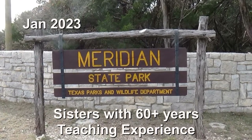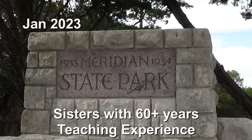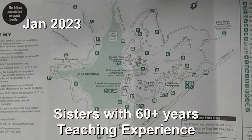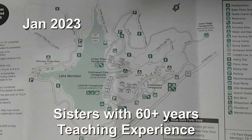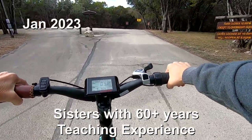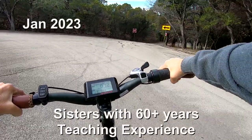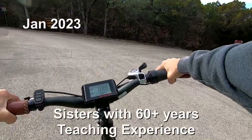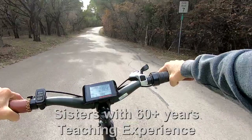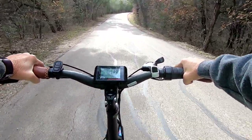Hi and welcome to Two Tired Teachers. We're coming at you from Meridian State Park, which is about 50 miles north and west of Waco — about an hour and a half south of Fort Worth and an hour and a half from us. It is a gorgeous state park, and that's one of the things we want to talk about.